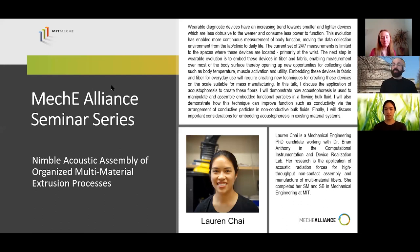Today it's my great pleasure to introduce Lauren Chai, who's a doctoral student in mechanical engineering. She'll be sharing her work in using acoustic forces — acoustic assembly of organized multi-materials during an extrusion process. Just a note to folks: we are being recorded.